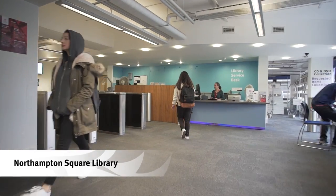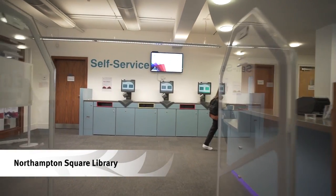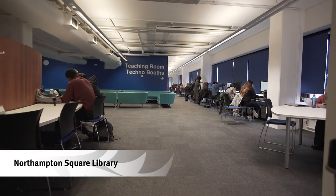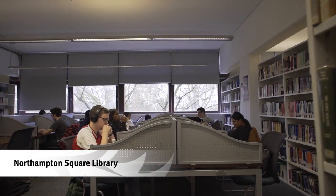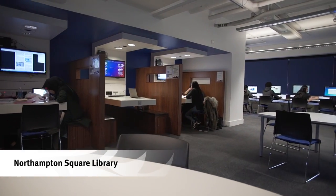Upstairs we have our library spread over five floors. Open until late in the evening, it provides a wide range of resources in digital and print formats. The space includes a mix of individual and group study areas equipped with audio-visual equipment, ideal for revision.